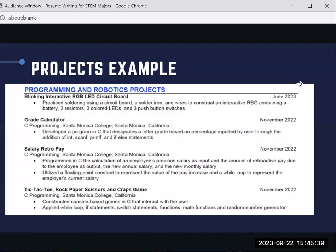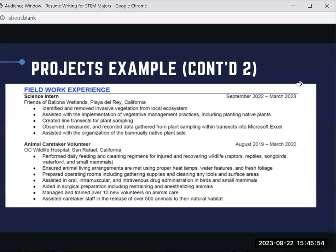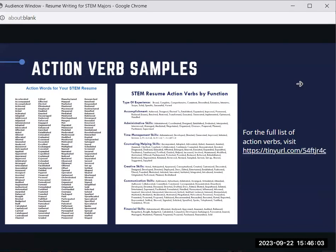Speak to both audiences since you may not know who will read your application first. Here are examples of engineering projects and field work experience. To describe your accomplishments and how you utilized your hard skills, start each bullet point with an action verb. This slide includes action verbs for your STEM resume, as well as STEM resume action verbs organized by function.